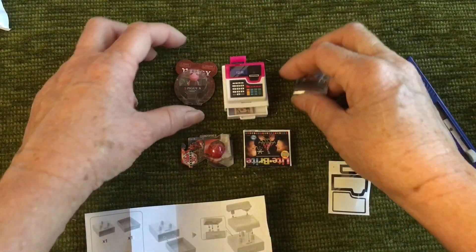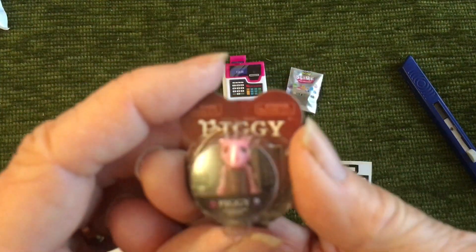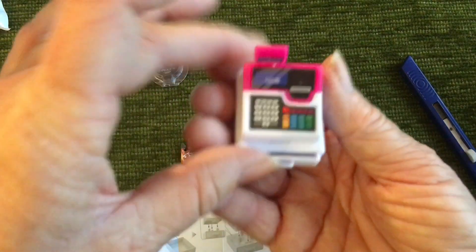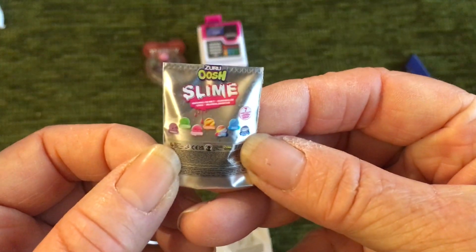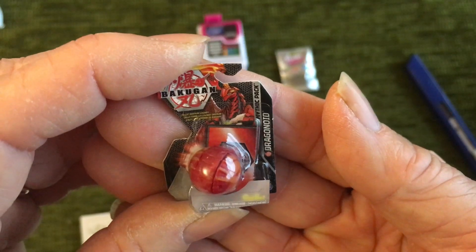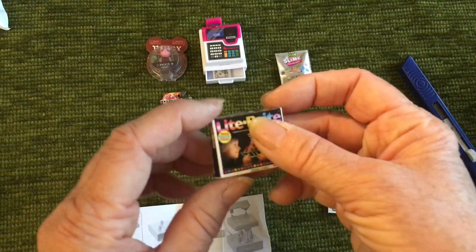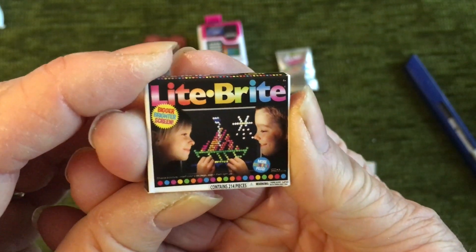We'll put this together and then have a little overview. So these are the items I got: I have no idea who Piggy is or what Piggy is associated with. Obviously that's a cash register and it's got the money inside — quite useful. We've got some slime, we've got a Dragonoid ball or whatever. Light Bright — I hadn't even heard of that either.